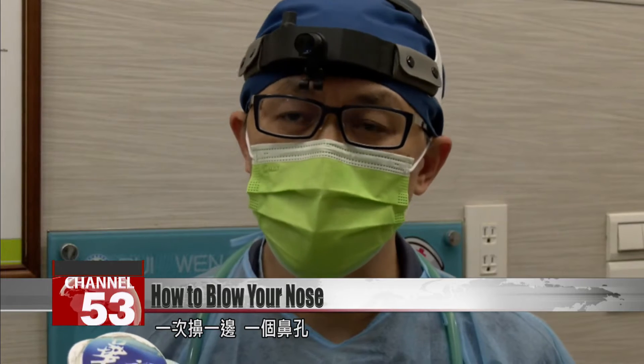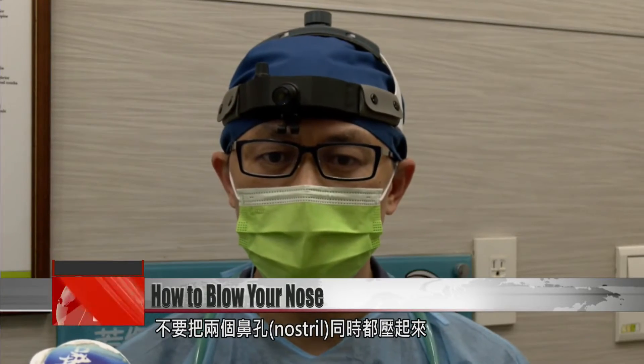You should blow your nose one nostril at a time. Don't put pressure on both nostrils simultaneously.